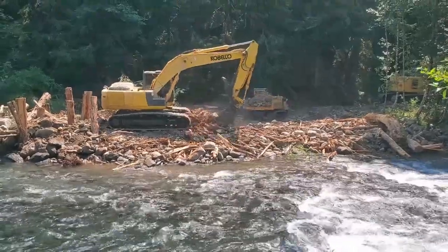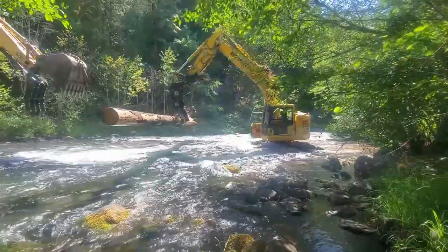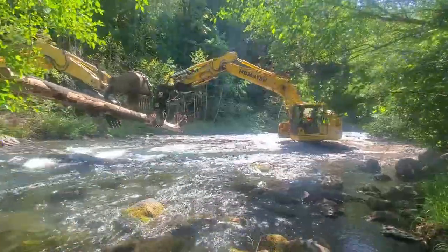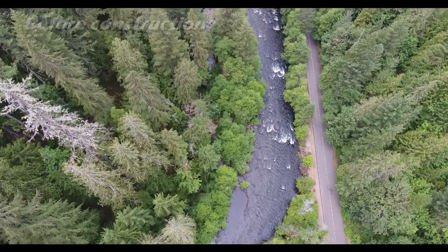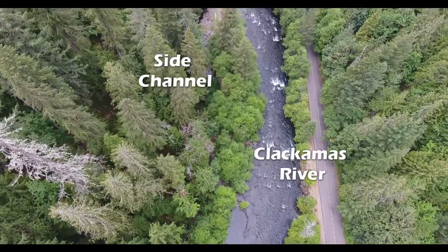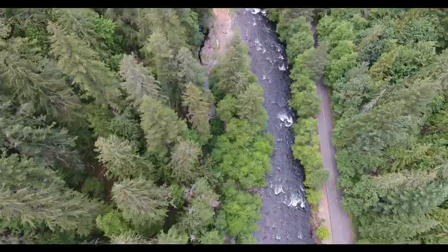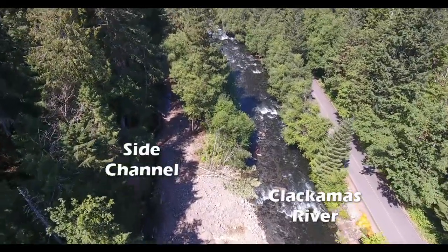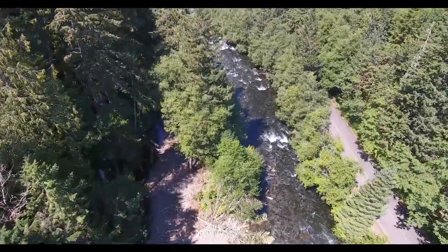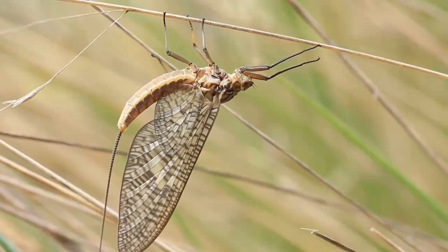Using heavy machinery, we excavated and graded the channel and floodplain areas and installed large woody habitat structures. This video shows a channel area before construction. You can see the excavated channel here in this video of the same location. Juvenile salmonids benefit from off-channel areas where there is slower water and increased food abundance.